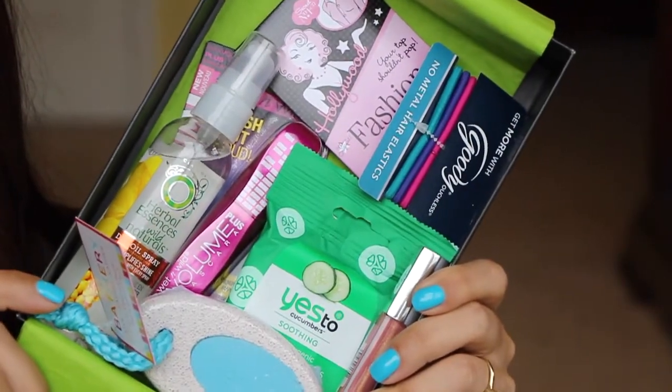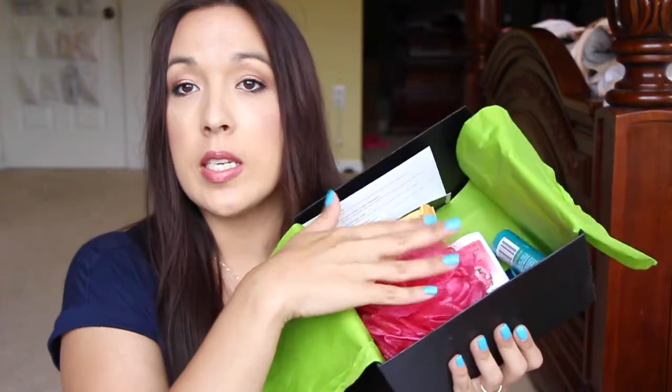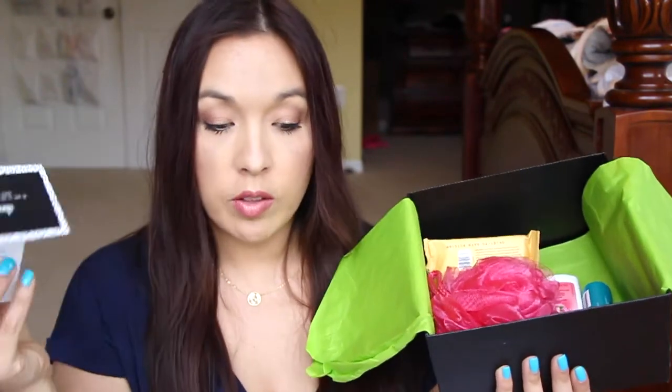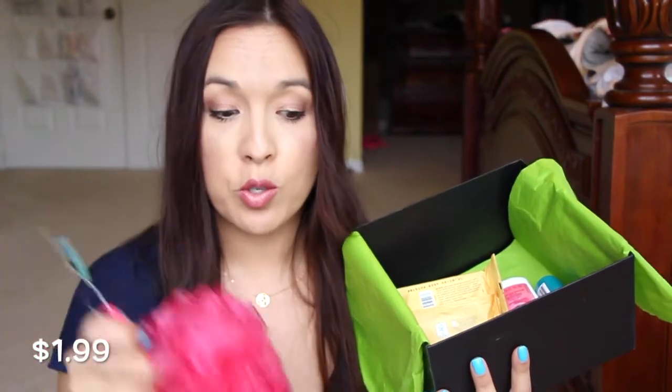Alright, the next Target box — this one is a little bit larger. This one got a little bit damaged from the rain, it got soaked outside. It's got the same green paper here and it's bigger because it's got a huge loofah in there. This one is called Honor Roll. So they have two back-to-school boxes and I did decide to get both of them. We have a loofah here — what can you say about a loofah? You can always use new loofahs.